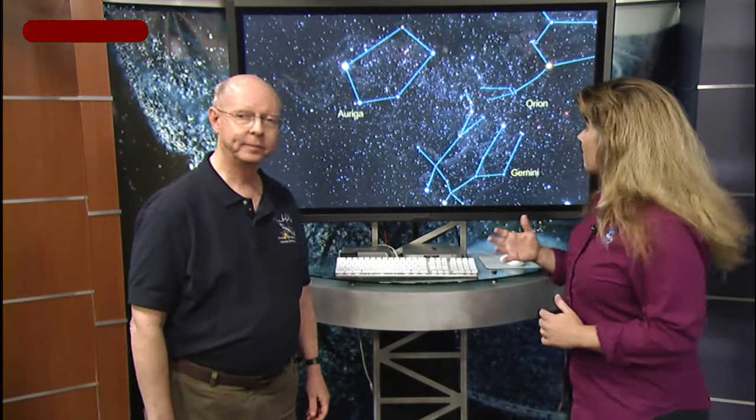The first object we'll talk about is the Crab Nebula. Messier was looking for the return of Halley's comet, which was predicted to show up in the constellation of Taurus, and he came across this object. The catalog is numbered in the order that Messier discovered these things, so we're going to start with M1 — the Crab Nebula. We have a depiction here of where the Crab Nebula is in the sky and what it looks like.